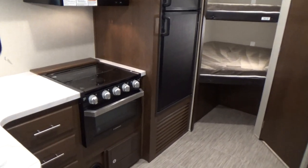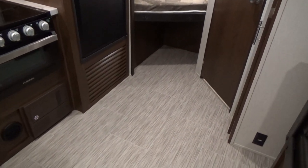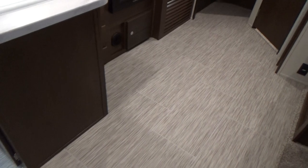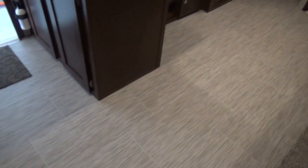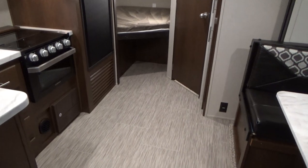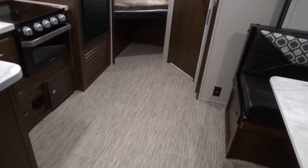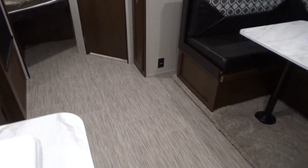This is a 2019 model. Just like our Grand Design products, they've manufactured this trailer to have no heat registers in the main floor walking area. With a bunk model especially, you've got dirt and debris — the kids are tracking things in and out, the dog hair, the dog food, the crayons, the Cheerios. You're not having to worry about those things going down your heat ducts inside the trailer.